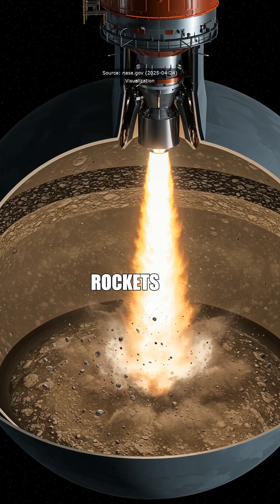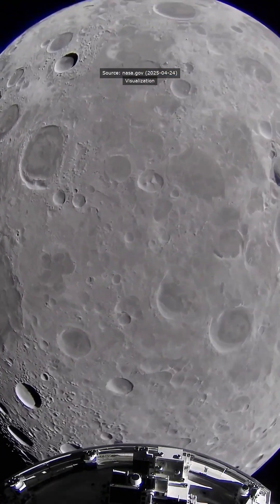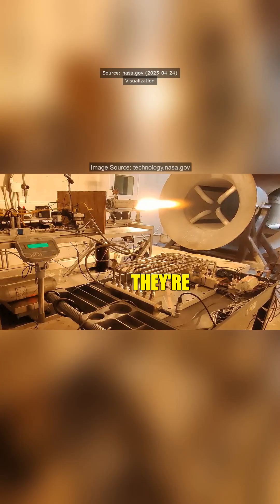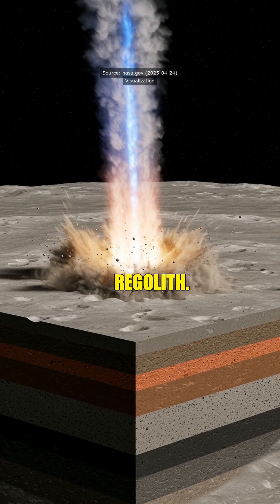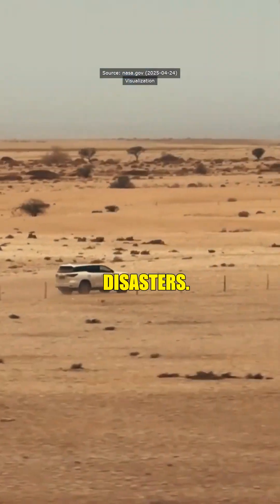Damn, that's wild. So they're just blasting rockets in a fake moon setup? How does that even tell them anything? Exactly — they're simulating the lunar environment to see how dust and debris react under extreme forces. Next, they're shipping this motor to Langley for tests in a 60-foot vacuum sphere with fake regolith. It's hardcore science to prevent lander disasters.